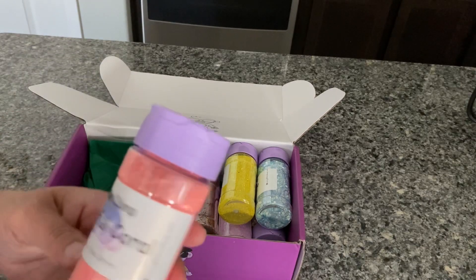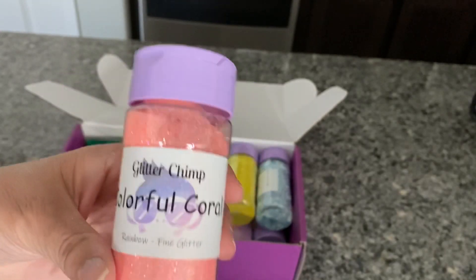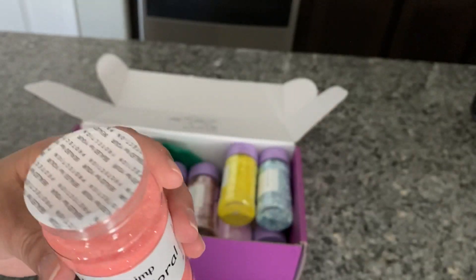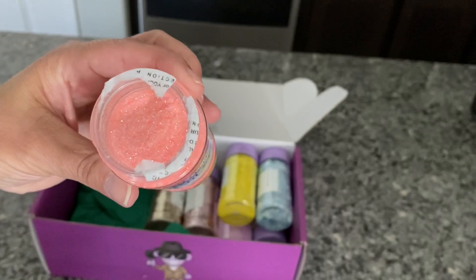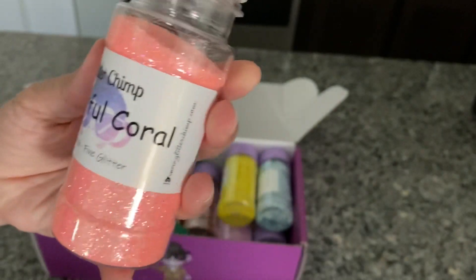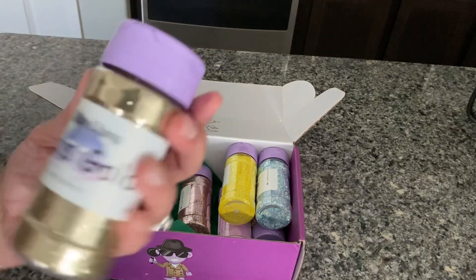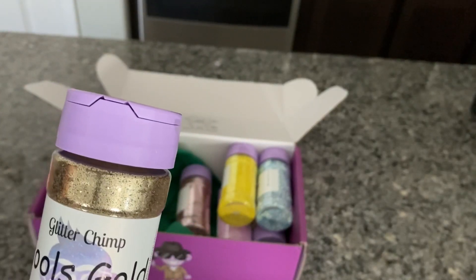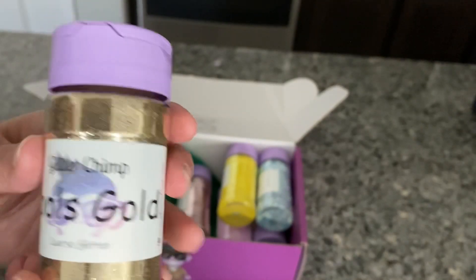Our next one, this is called Colorful Coral. It's really pretty — I don't think I have any colors like this. Really pretty coral color. And then we've got this one called Fool's Gold, and this is a coarse glitter. The Colorful Coral was a rainbow fine glitter; this is a coarse glitter.